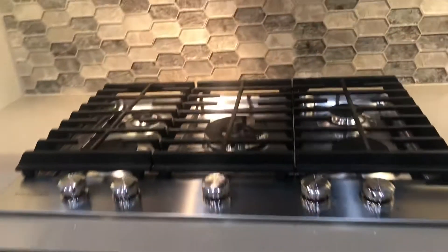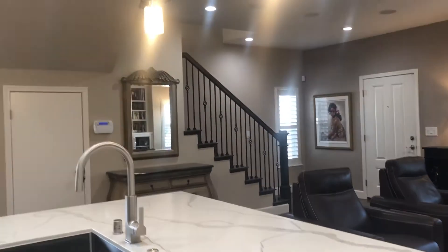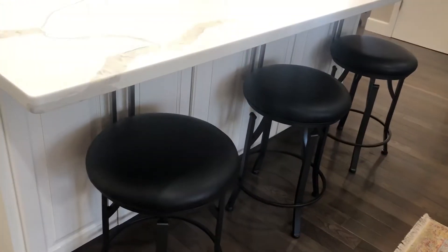Here's the stove — five burner gas plus a pot filler. It has stainless steel appliances throughout. And let's look at how great this view is from the kitchen into the family slash great room. One last thing in the kitchen: we have this great breakfast bar with cabinets underneath.